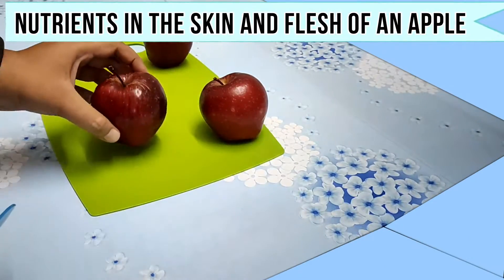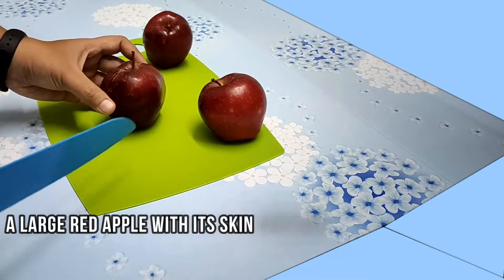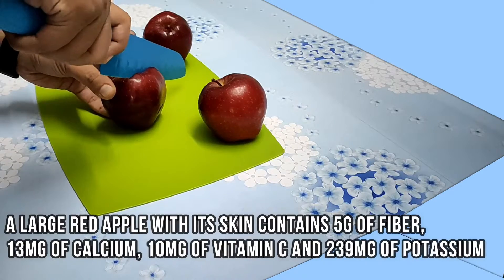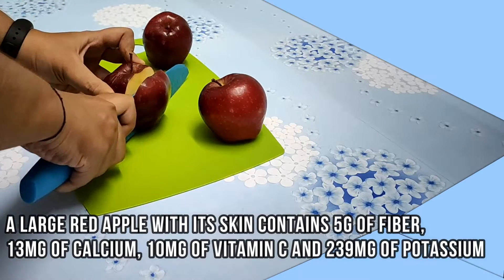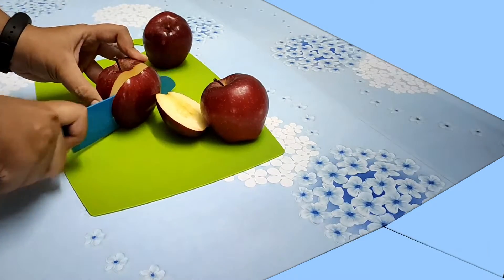Now let us see the amount of nutrients present in the skin and the flesh of an apple. A large red apple with its skin contains 5 grams of fiber, 13 mg of calcium, 10 mg of vitamin C, and 239 mg of potassium.